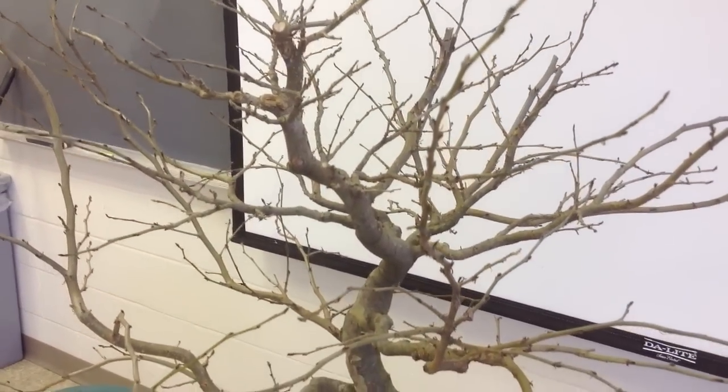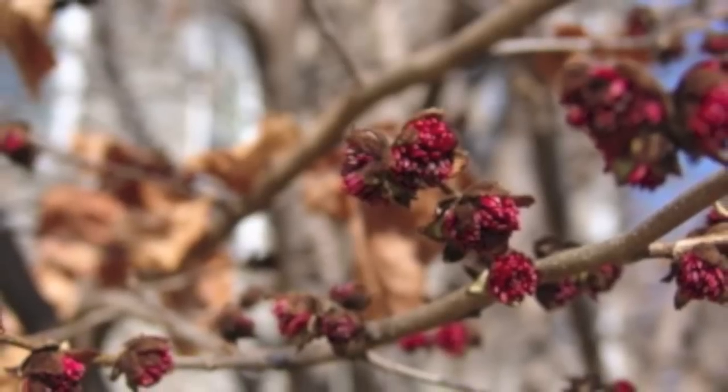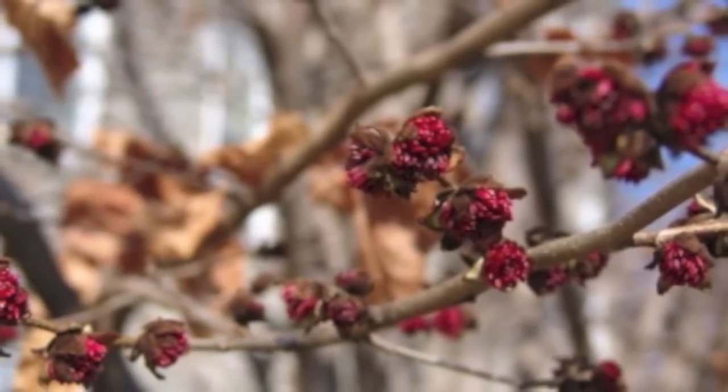It's a member of the witch hazel family. So it has those same kind of flowers, only instead of being yellow or orange or red like witch hazels are, it has like a magenta color to it. Not real showy in the landscape — you can see it, but it's not a spectacular floral display.